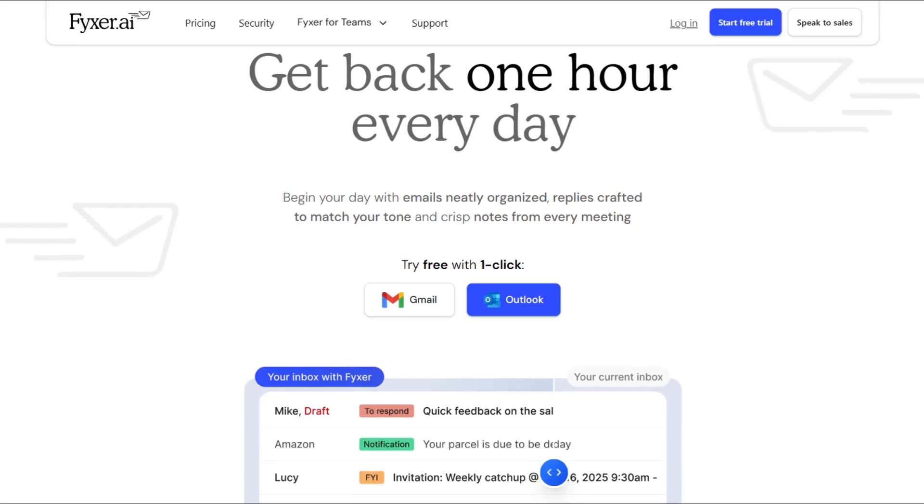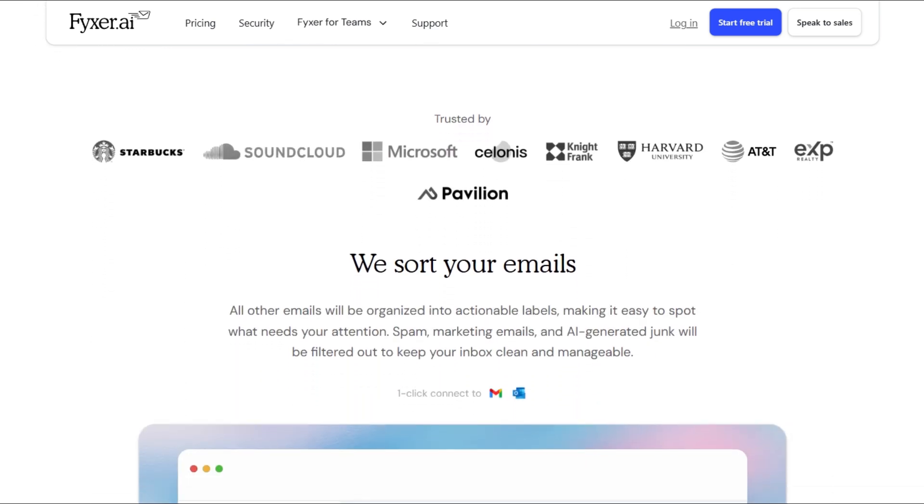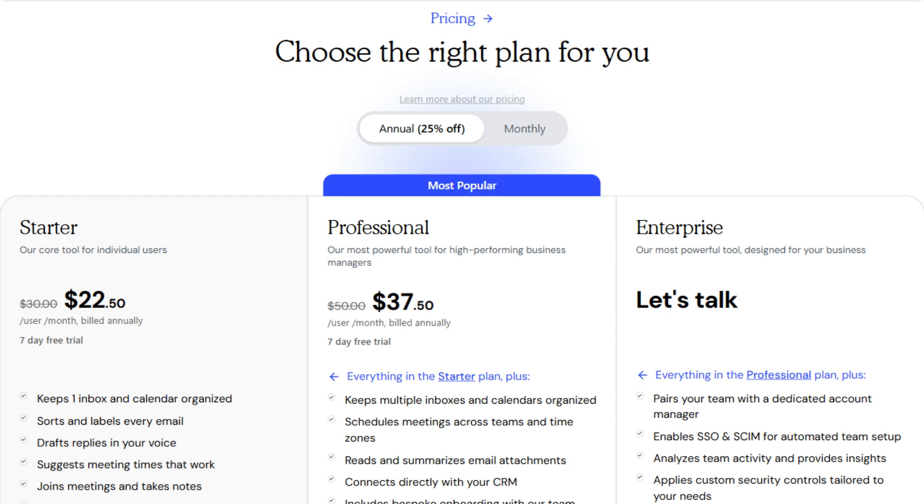Fixer positions as your assistant inside Gmail or Outlook. It auto-labels emails, drafts replies, takes meeting notes, and costs $22.50 monthly or $37.50 annually.